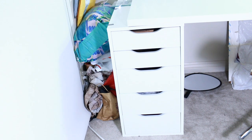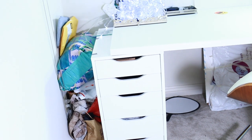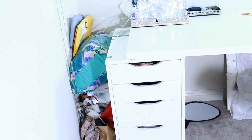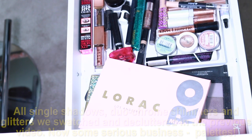The top three shelves here is where my makeup collection is stored. We're going to go topic by topic, sort of product by product, but I'm also going to change the way I store my makeup and show you before and after. Now we're going towards eyeshadows.